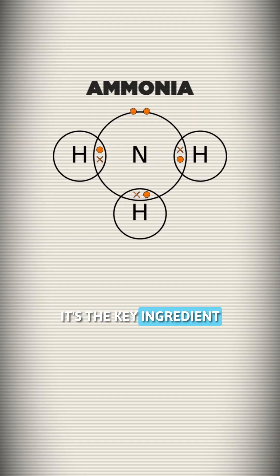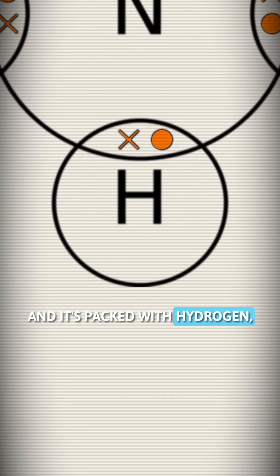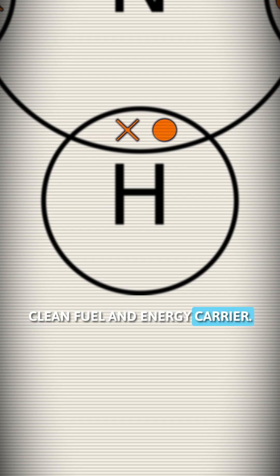Ammonia is a big deal. It's the key ingredient in fertilizer, which helps grow almost half the world's food, and is packed with hydrogen, making it a promising clean fuel and energy carrier.